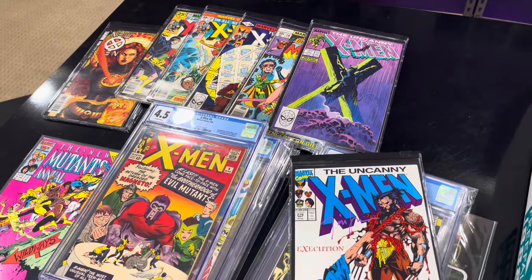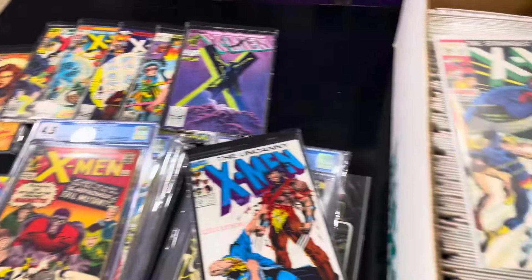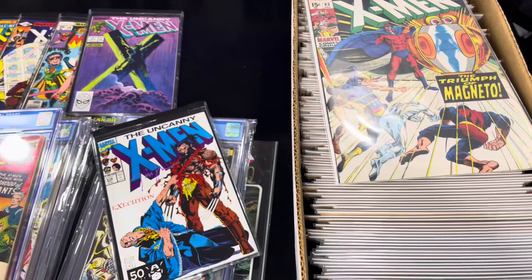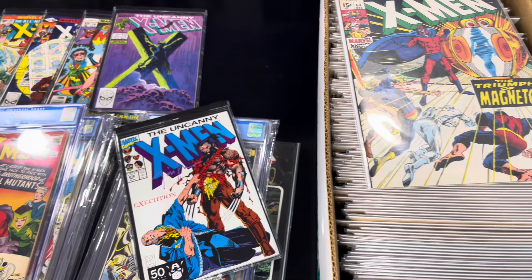Guys, this is my X-Men collection. Nothing really good here - just a fake collector showing his comic book collection. I hope you guys enjoyed this. If at any point you liked this video, give it a thumbs up, and if you like this video, subscribe for more. Take care.